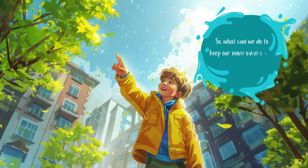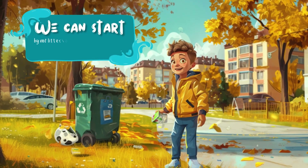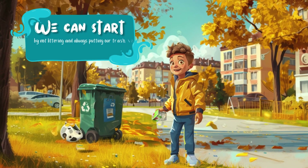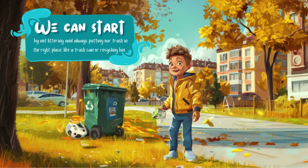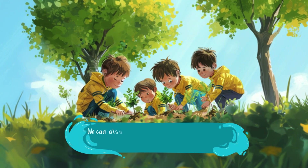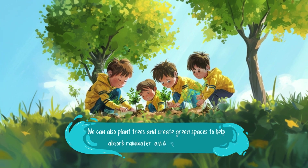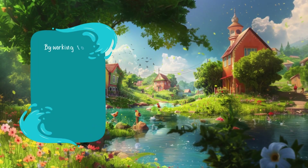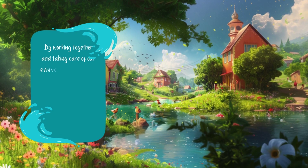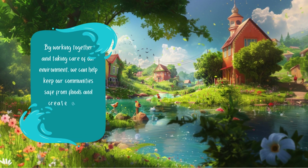So what can we do to keep our environment safe and prevent floods? We can start by not littering and always putting our trash in the right place, like a trash can or recycling bin. We can also plant trees and create green spaces to help absorb rainwater and prevent flooding. By working together and taking care of our environment, we can help keep our communities safe from floods and create a cleaner, healthier planet for everyone to enjoy.